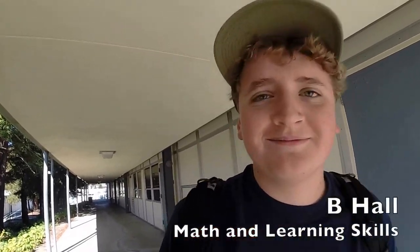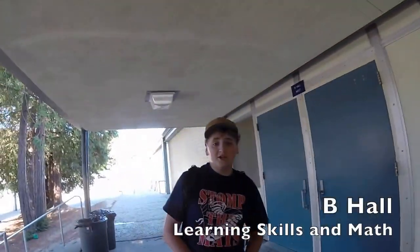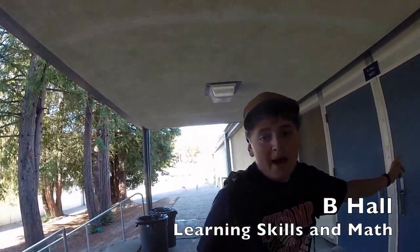What comes after A? B. That's right, this is B-Hall. There is math in here — no language, just learning skills and math classes.